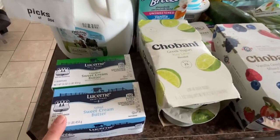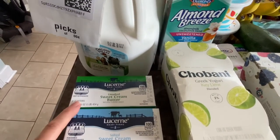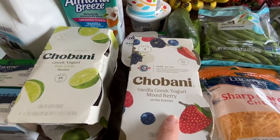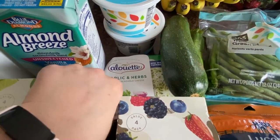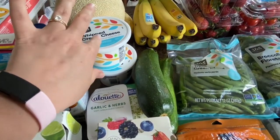Starting with dairy — I got some butter; these were a really good price. I got salted and unsalted. Milk, unsweetened vanilla almond milk. Two things of yogurt — we go through yogurt for snacks. Aoli, garlic, and herb — this is a really good cheese spread and it was on sale this week. Whipped cream cheese — tasty.